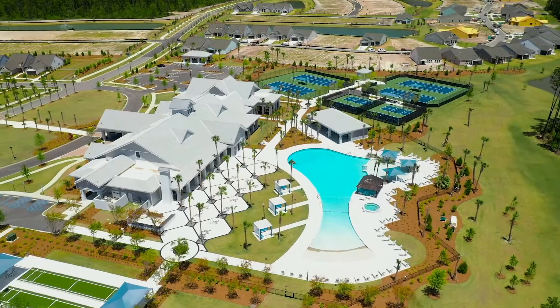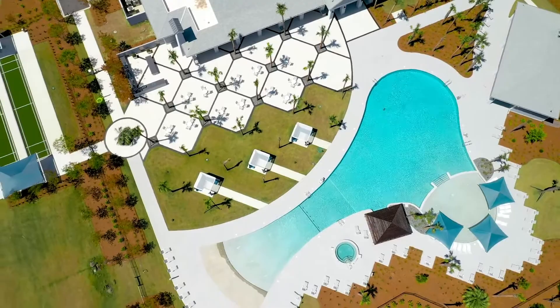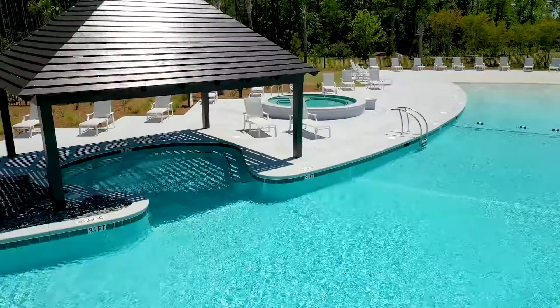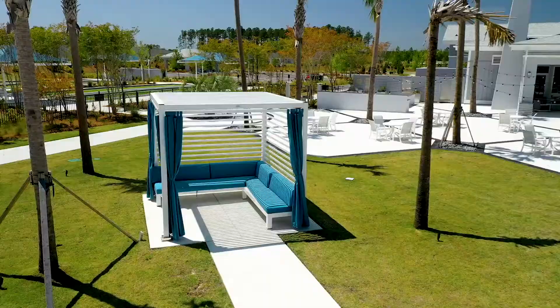Today we're focusing on our Del Webb community. Del Webb is a community for 55-plus active adults and it's right in the middle of Nexton, so easily accessible to all the parks and trails — just a few minutes, probably a 10-minute walk, down to Nexton Square, where we have our destination dining and retail center. An amazing amenity which you'll get to walk through a little bit later.